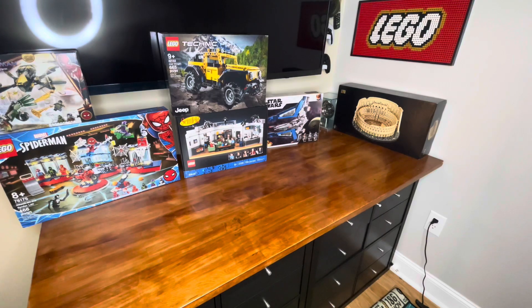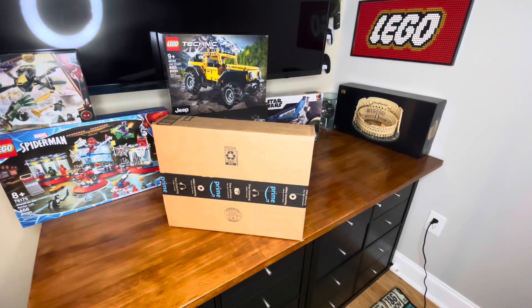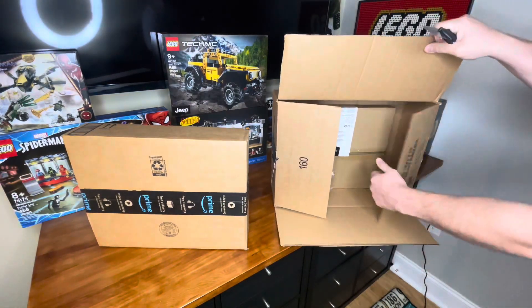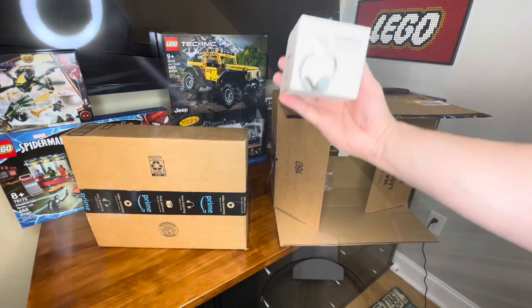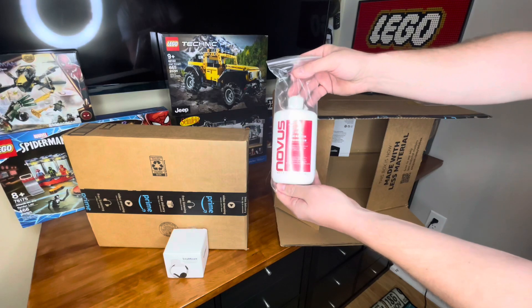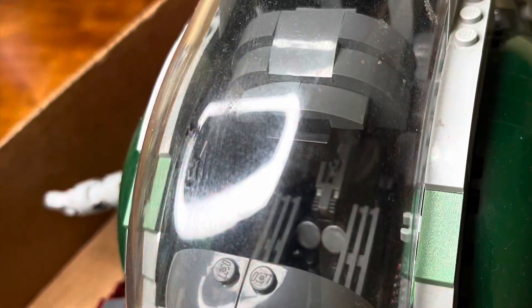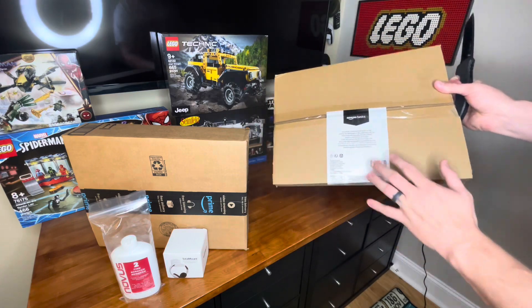Next up we've got two packages from Amazon. In these we have two more total mounts for headphones — we have a problem where we have too many headphones and not enough mounts. We also have some fine scratch plastic polish for our UCS Slave One, since the cockpit piece is pretty badly scratched. And then we've got a large pack of microfiber cleaning cloths, which is great for wiping down Lego and keeping everything dust-free.